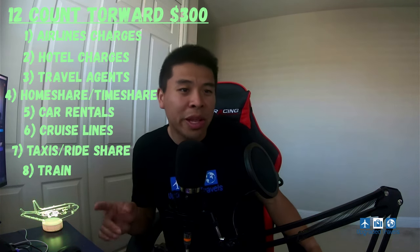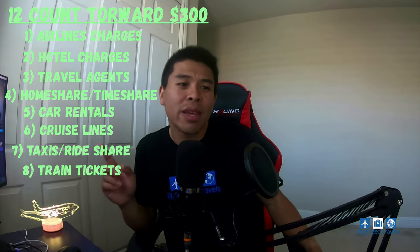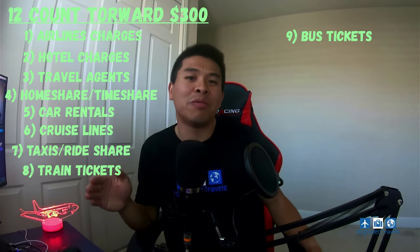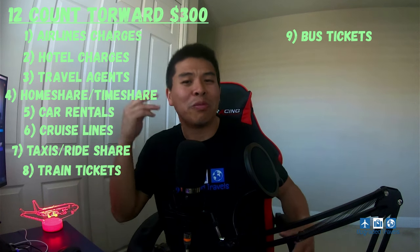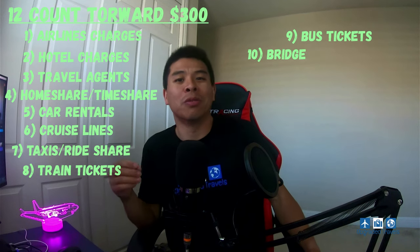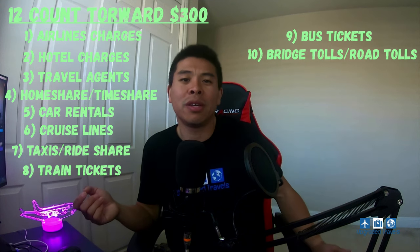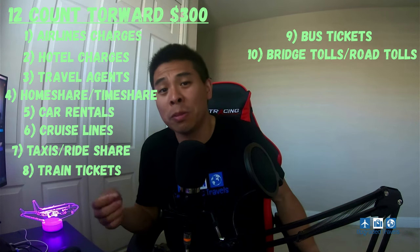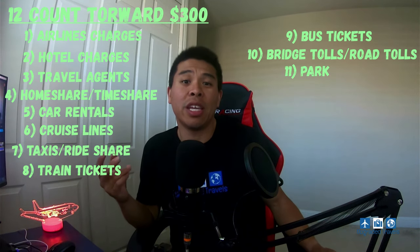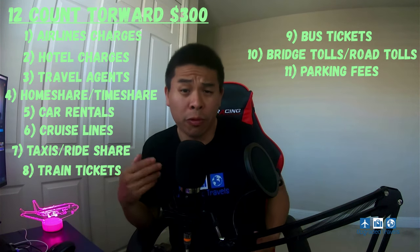Number eight is train tickets, which also count as travel credits. Number nine is bus tickets — those also count. Number ten is bridge tolls and road tolls. If you're in the San Francisco Bay Area and you cross the Golden Gate Bridge or the Bay Bridge, your bridge toll counts. Number eleven is parking lots — if you work in a city and need to pay for parking, that's a great way to get some free parking out of your credit.